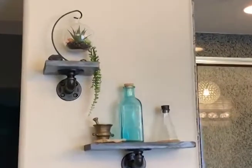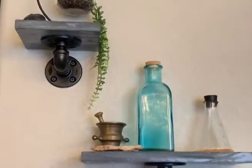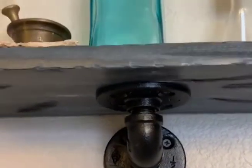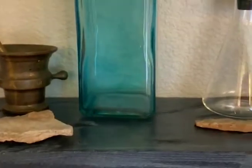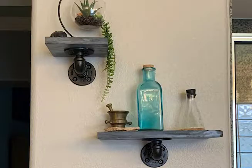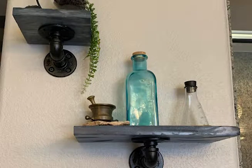Here we have industrial floating shelves. I love how we put the flange underneath the board. I've seen a lot of people do it where it goes through the board with a cap, and that really limits your storage space. These are the perfect little accent piece in any room, to be honest.